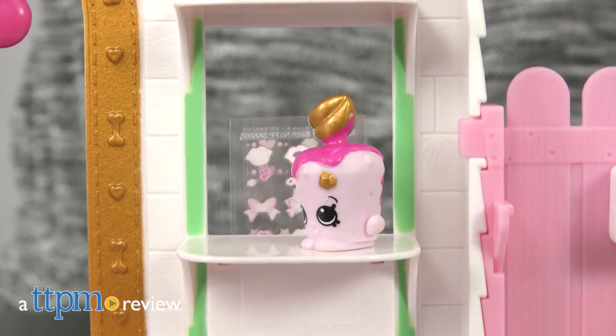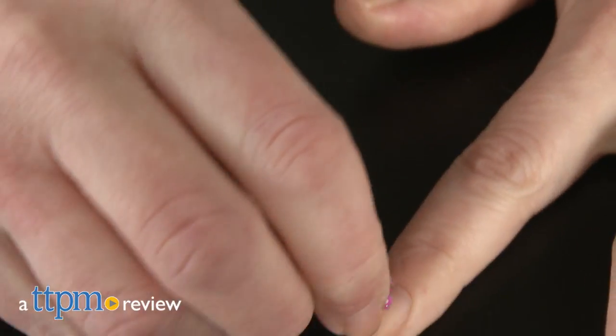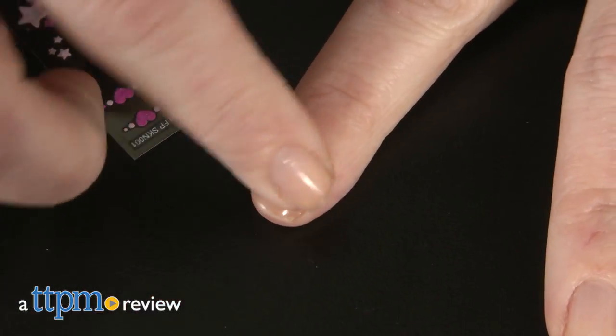The Shoppies and Shopkins are going wild in Season 9, and even kids can show off their wild style too. Hi, I'm Laurie from TTPM, here with the Shopkins Season 9 Wild Style Kennel Cuties Beauty Parlor from Moose Toys.